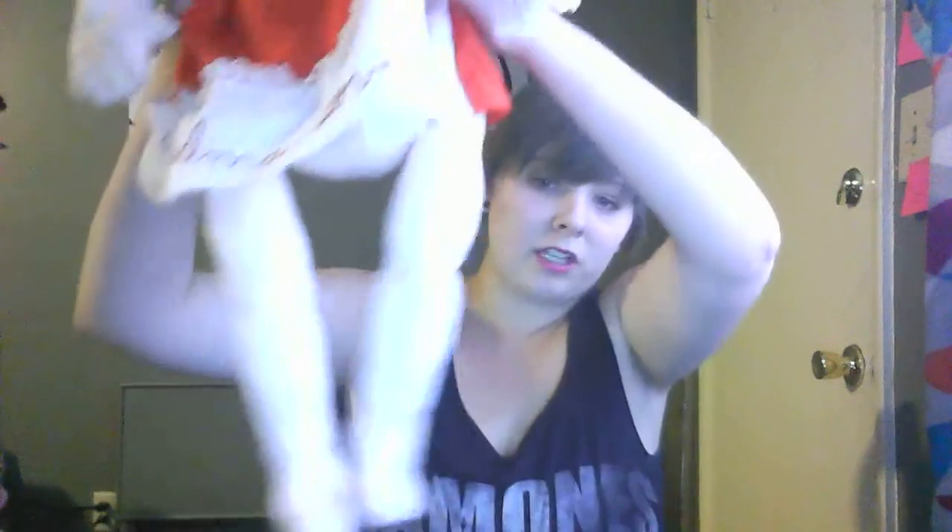Bethany is a 100% handmade doll. I found her at a local thrift store called St. Vincent de Paul's, and she was $2.